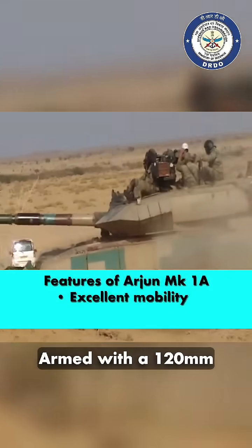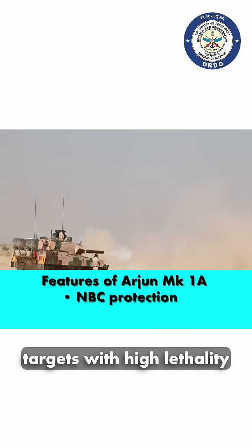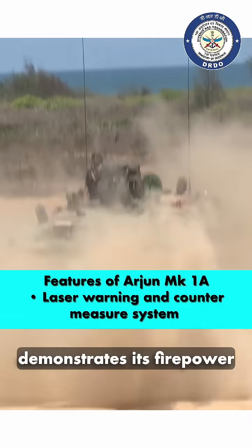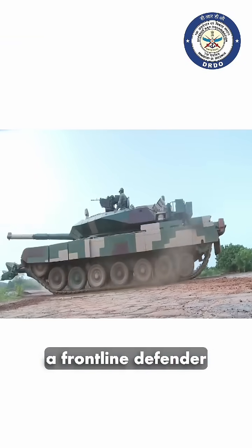Armed with a 120mm smooth-bore gun, it can engage a variety of targets with high lethality. During live-fire exercises, the Arjun MK 1A demonstrates its firepower and precision, solidifying its role as a frontline defender.